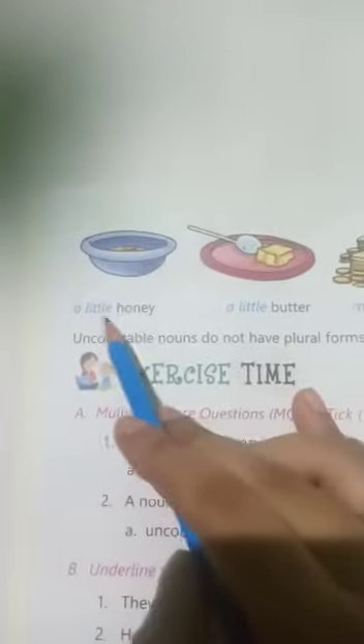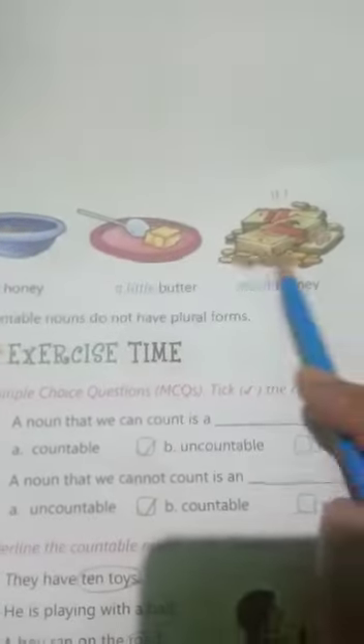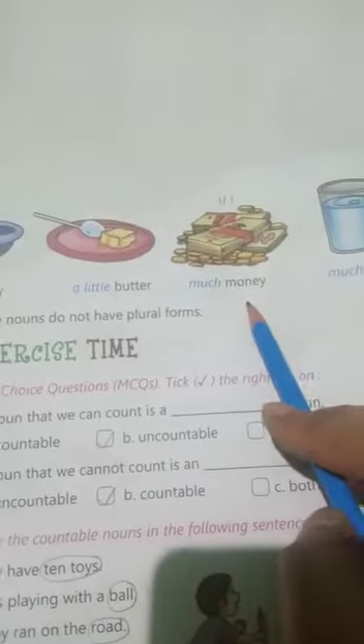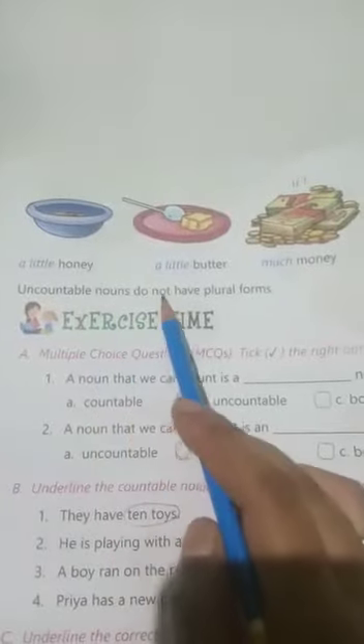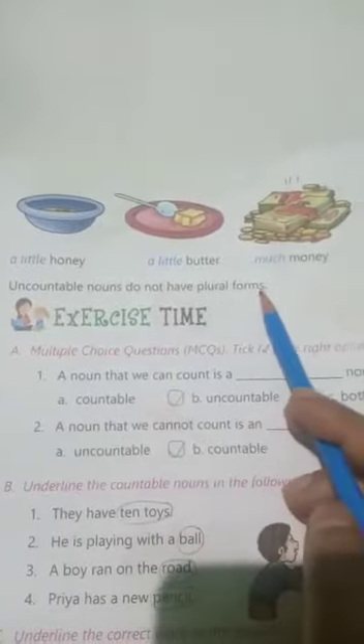We use 'a little' for uncountable nouns — for example: a little honey, a little butter. We use 'much' — for example: much money, much milk. Uncountable nouns do not have plural forms; we cannot count them in plural forms.